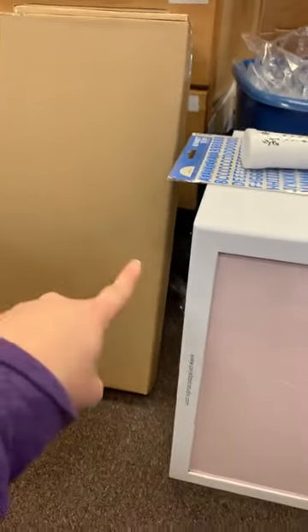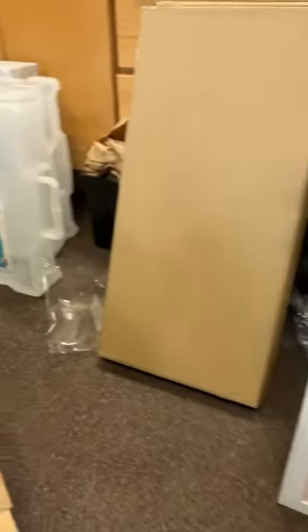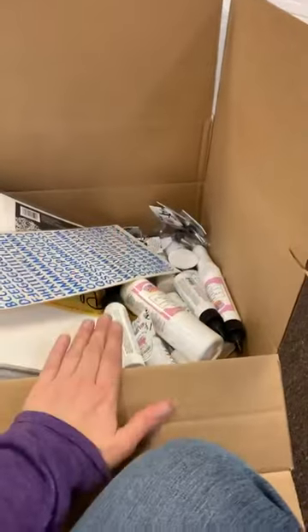So to recap: Tim Holtz trimmers, 72-count ink cube holders which we've been waiting on for ink storage, 12 by 12 paper takers, and glue, which we definitely needed.